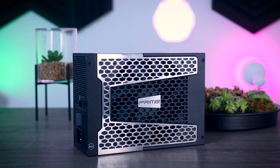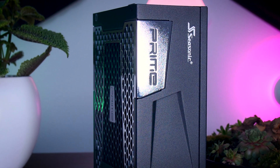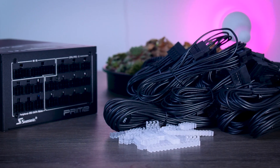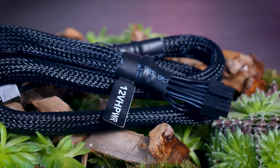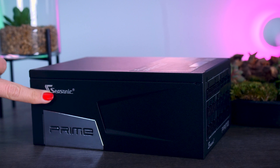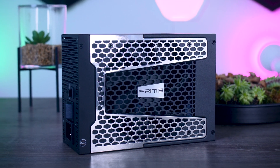This video is brought to you by Seasonic and their Prime TX power supplies. These fully modular, high quality power supplies are extremely efficient, very quiet due to their new hybrid fan control that stops the fans completely under 40% load, and they offer a variety of connections for any kind of system you have in mind. You even get the new 12V high power connection needed for the RTX 4090 from Nvidia. They range from 650W all the way up to 1600W, and as a nice bonus, you get a 12-year warranty. Check them out using the links in the description below.